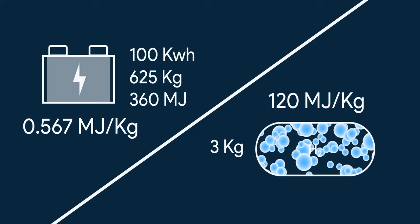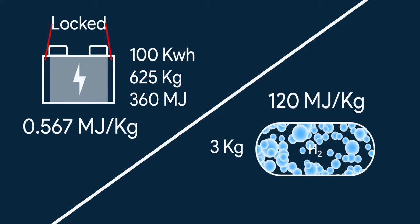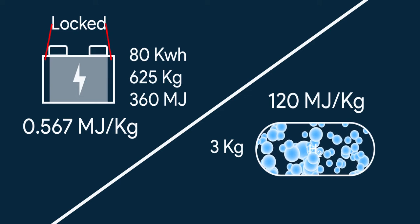In a battery, the top 10% and bottom 10% of the capacity are locked away for longer life. So the usable capacity from a 100 kWh battery would be around 80 kWh, which means 288 MJ.